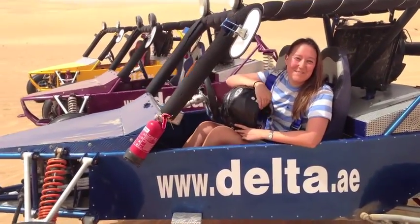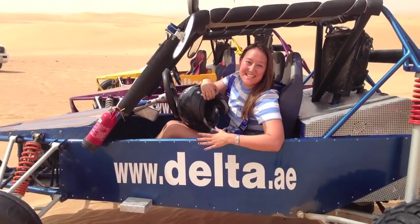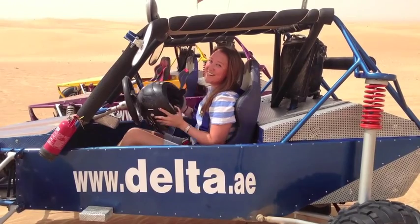Hi there, it's Laura from Explora. As you can see, we're in the middle of the desert. We're here with Delta Adventures and we're doing a little bit of dune bugging this morning. Wish me luck!